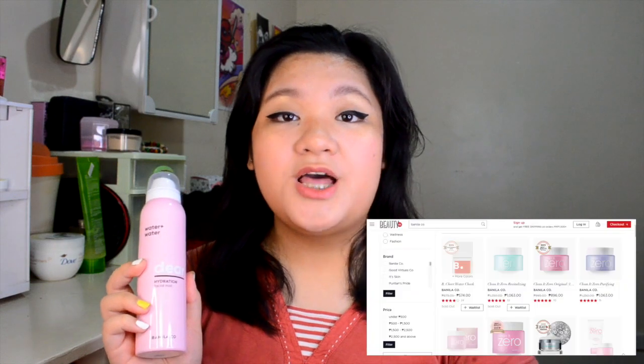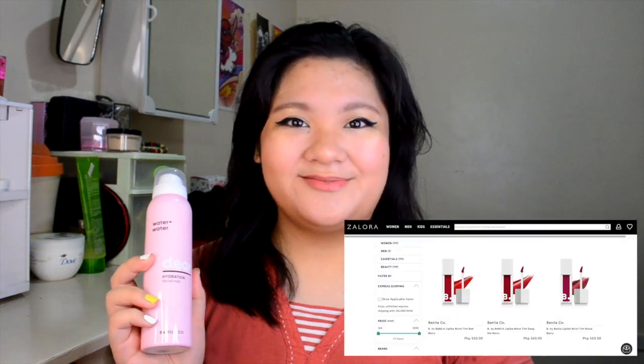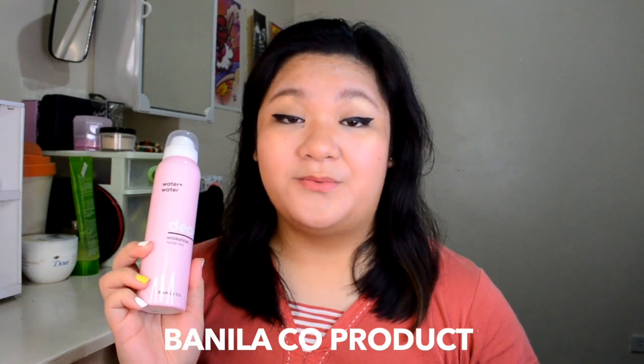Banila Co. is a South Korean cosmetics brand created and owned by FNDF in 2005. You can shop Banila Co. products at their website banilaco.ph, Beauty Manila, and Zalora. They sell both makeup and skincare, and this right here is my first — and probably not last — Banila Co. product.